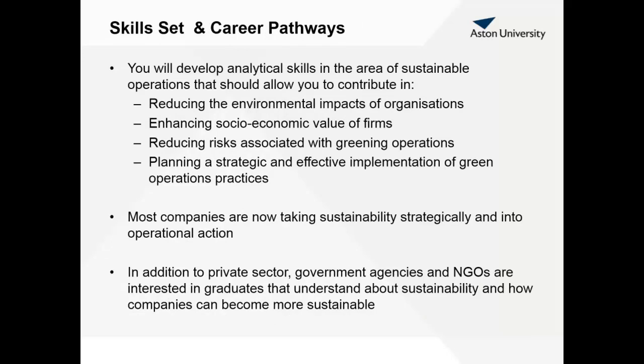We expect you by the end of the module to have developed analytical skills that will help you in assisting organizations to reduce their environmental impacts, to enhance their socioeconomic value, and to reduce risks associated with greening operations. You should be able to help organizations both private and public to plan a strategic and effective implementation of green operation practices. More and more companies are now taking sustainability to a strategic level and cascading these strategic plans towards operational implementation of environmental and sustainability initiatives. This is quite appealing for graduates who understand not just sustainability but also business sustainability.